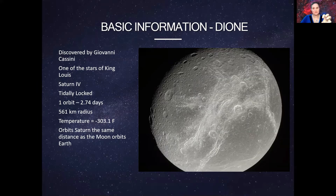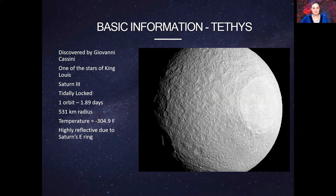Rhea has a very small radius — many of the moons of Saturn are smaller than our own moon — and it's really, really cold. One unique feature they found on Rhea is that it has rings, where material from Saturn's ring system pulled off and went into orbit around Rhea. So it's possible for rings to exist around moons.